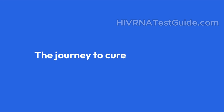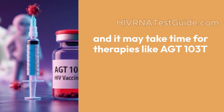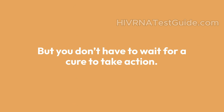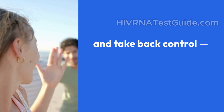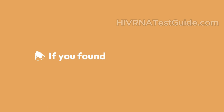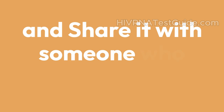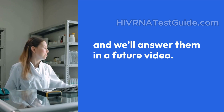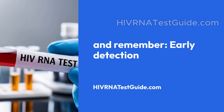Conclusion: the journey to cure HIV is long, and it may take time for therapies like GS8588 to reach the public. But you don't have to wait for a cure to take action. You have the tools to protect yourself, monitor your health, and take back control — starting today. If you found this video helpful, hit that like, subscribe, and share it with someone who needs clarity on HIV testing and treatments. Drop your questions in the comments and we'll answer them in a future video. Thanks for watching. And remember, early detection saves lives.